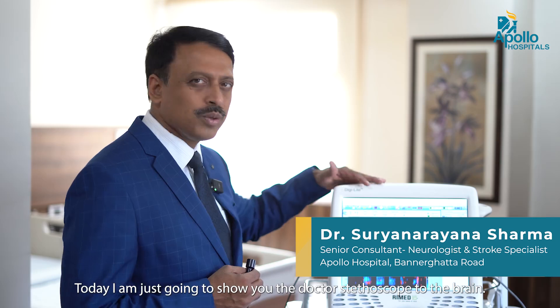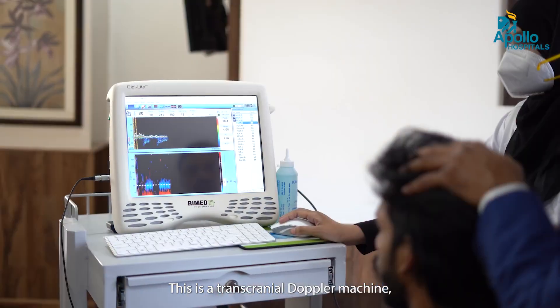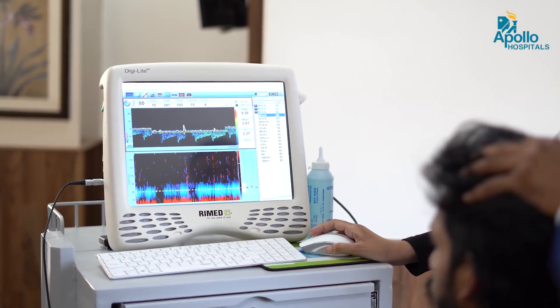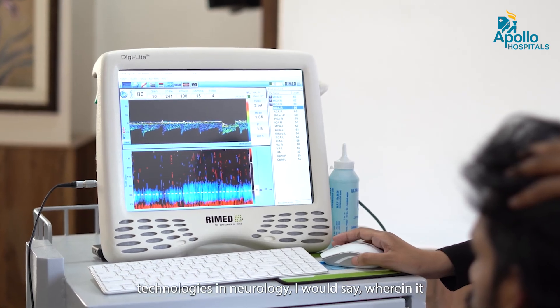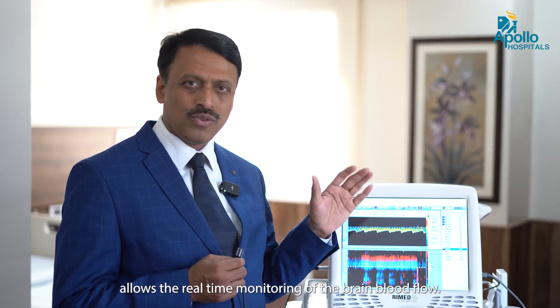Today, I am going to show you the doctor's stethoscope to the brain. This is a transcranial Doppler machine which we often use in our neurology practice. This is one of the novel technologies in neurology, wherein it allows the real-time monitoring of the brain blood flow.